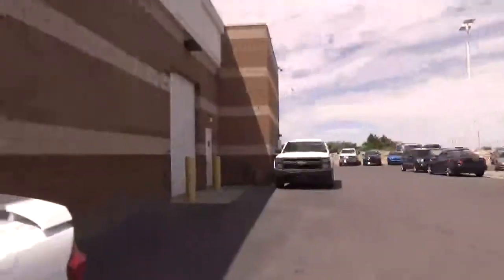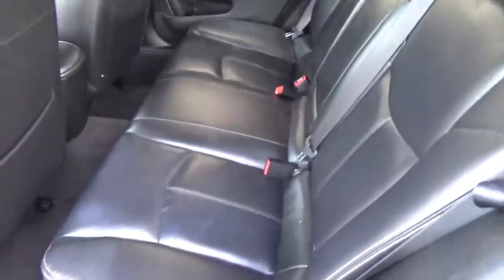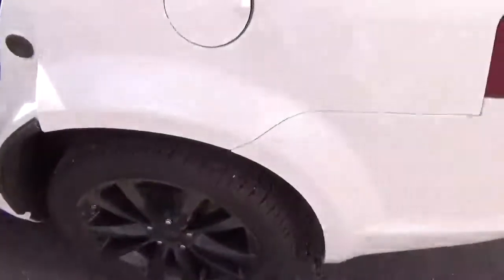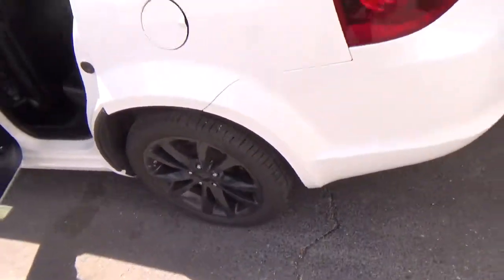Looking in the back seat — we've got this little piece of paper here, let's get that out so you can see how beautiful these seats are. Man, that is nice. Tires look in pretty good shape, and it's got some black wheels on it.